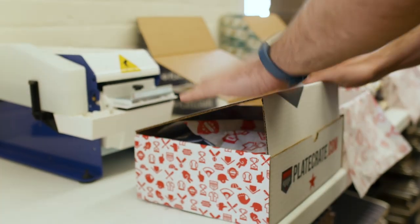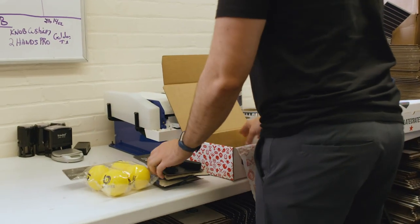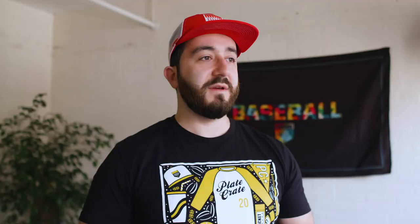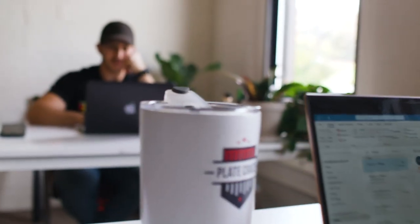Plate Crate is a monthly box of baseball gear — training aids for fielding, hitting, throwing, different types of snacks, anything baseball — and we send it once a month in the mail. You know, this is his baby, so he breathes it, he sleeps it. He grew up playing baseball, so it's just what he does to provide that smile on kids' faces every month when they get their box.